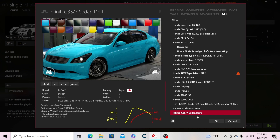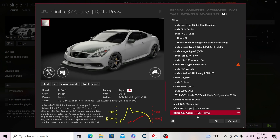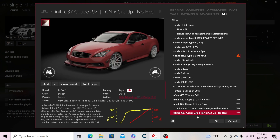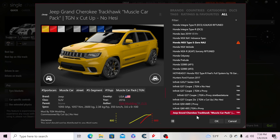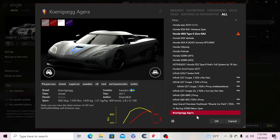Then the Infiniti G35/G37 sedan drift, the Infiniti G37 coupe no-HESI spec, the Pervy spec G37 — I tuned it and messed up the stats name. Then a 2JZ Infiniti G37 cut-up spec, the Q50 all-wheel drive, a Q6400, a Grand Cherokee Trackhawk, and J Racing's S2000.